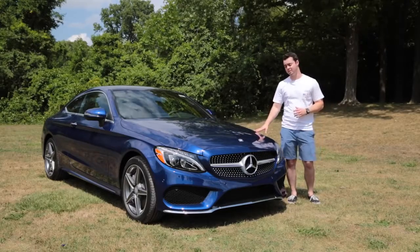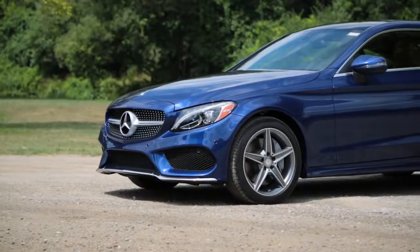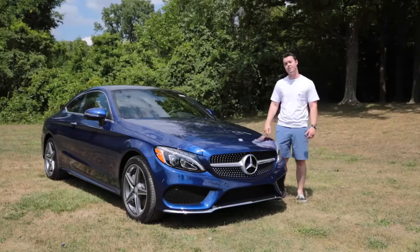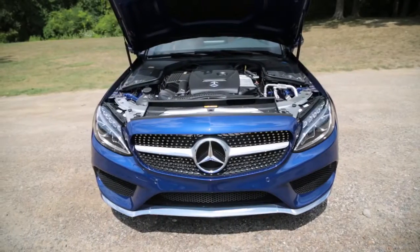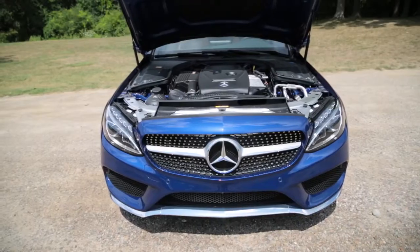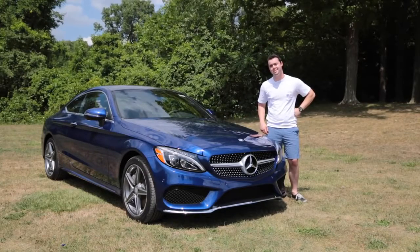The 2017 C300 shares the same chassis as the sedan, but shares no body panels. It looks like a baby S-Class coupe, but achieves fuel economy well into the mid-20s. It's interesting — Mercedes seems to be borrowing a lot of things nowadays from American car manufacturers, so this is sure to be an interesting and fun review.